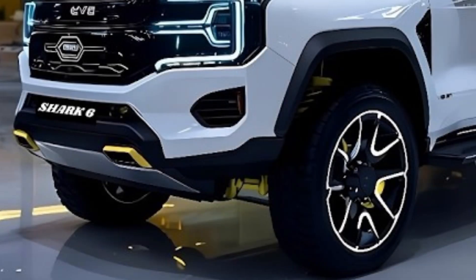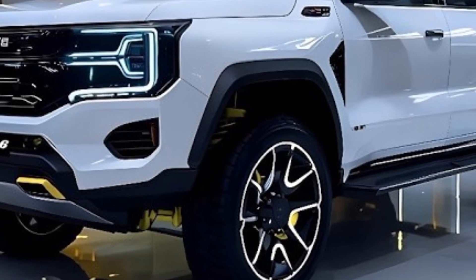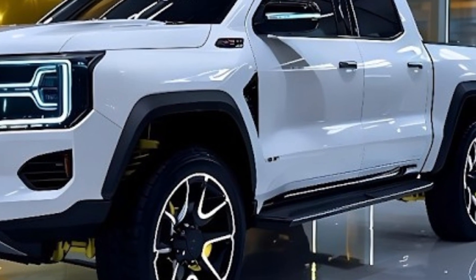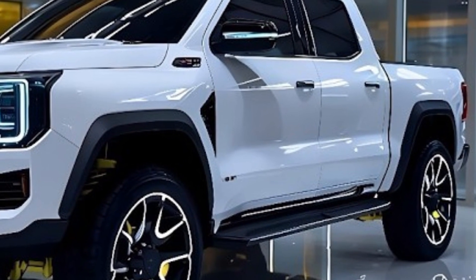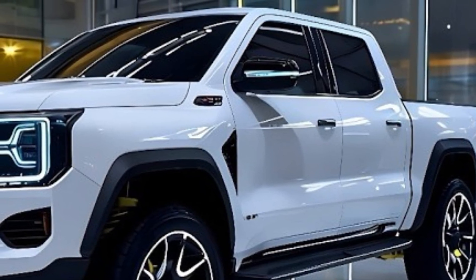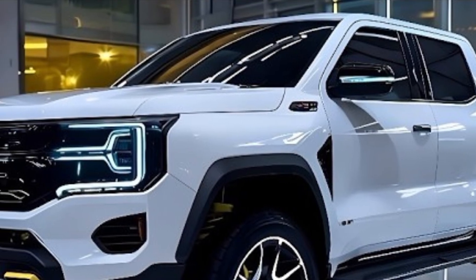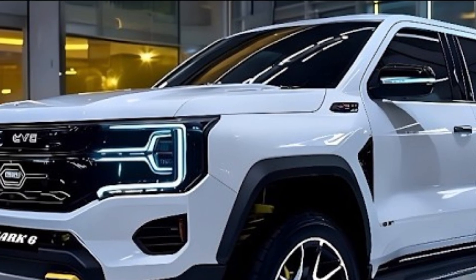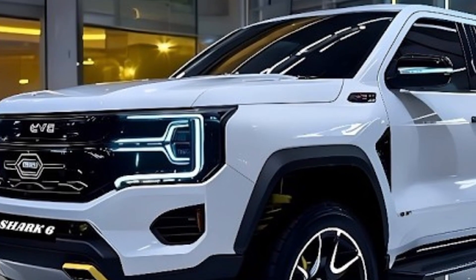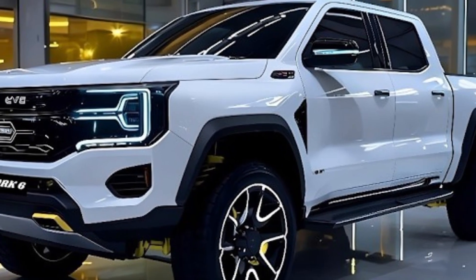The front features a wide grille design that blends seamlessly with the LED headlights, giving the truck a futuristic look while maintaining a strong and rugged appearance. The aerodynamic lines flow smoothly from the hood to the tailgate, reducing drag and improving efficiency. The body panels are made using high-strength materials to enhance durability while keeping overall weight optimized. The Shark is built on BYD's advanced DMO platform — Dual Mode Off-Road — allowing it to operate as both a hybrid and an electric vehicle.